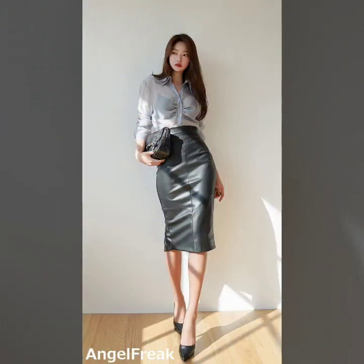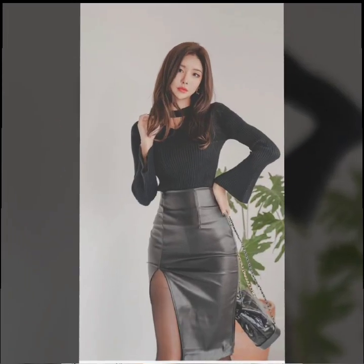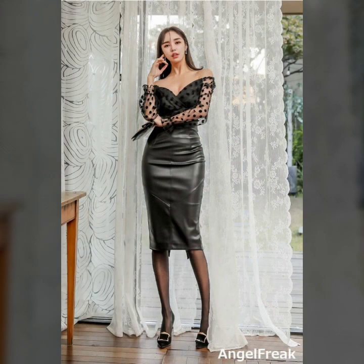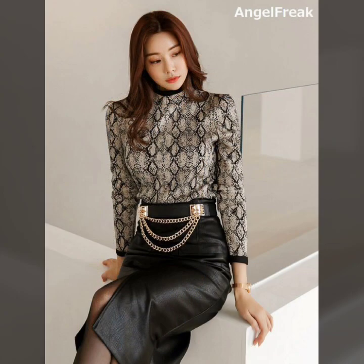This type of amazing, perfect and gorgeous skirts outfits are so comfortable, looking so nice, looking so gorgeous, looking so stylish. This type of perfect and beautiful skirts are so good.